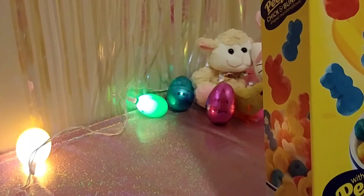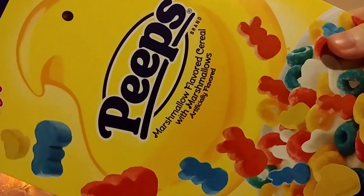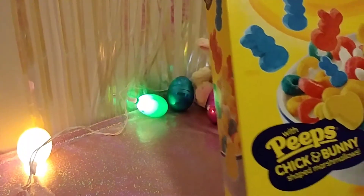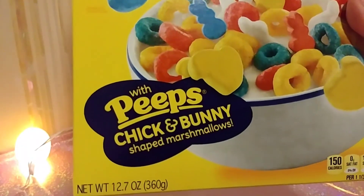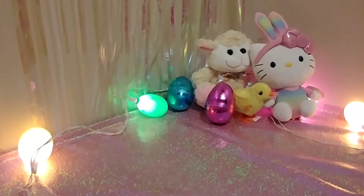Next up we got Kellogg's Peeps cereal — a marshmallow flavored cereal with marshmallows, specifically Peeps chicken and bunny shaped marshmallows. They had this last year too, and I think the year before that, but I think they changed up the flavor or design or something, because it does look different.